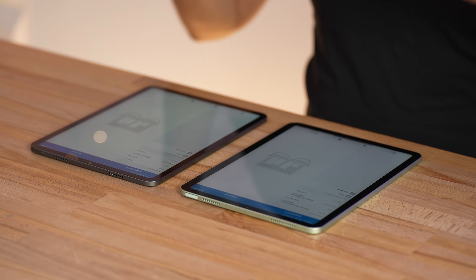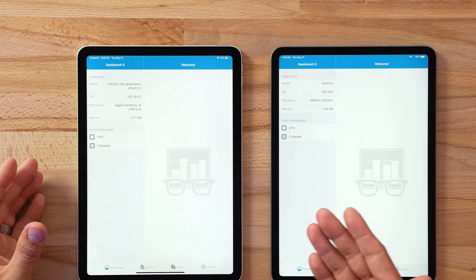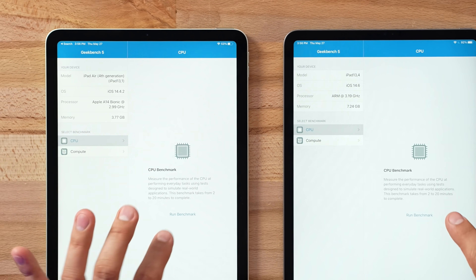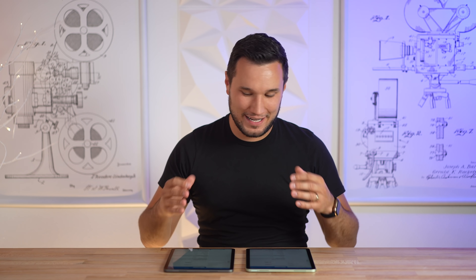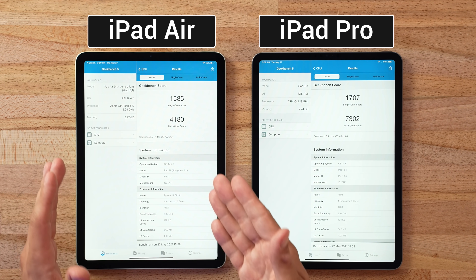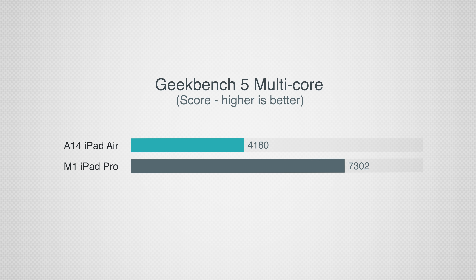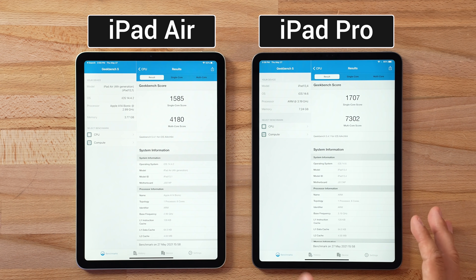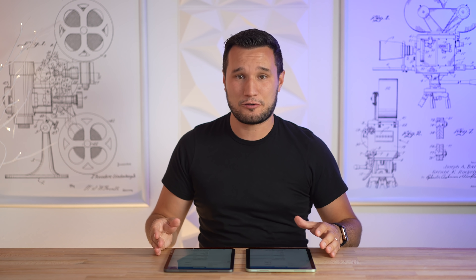Now let's compare performance. Starting with Geekbench 5: we have the A14 with four gigs of RAM versus the M1 with eight gigabytes. The results are crazy — the M1 iPad Pro scores almost identically to the MacBook Pro with a fan. On multi-core we have 7,300 compared to 4,180 on the A14 — a difference of about 75 percent. On single-core it's closer, around eight percent. Even so, the A14 is still a powerhouse — better than any other tablet out there except Apple's own.